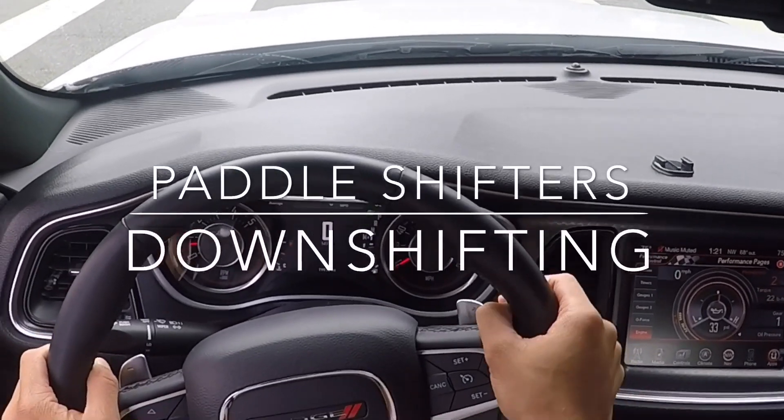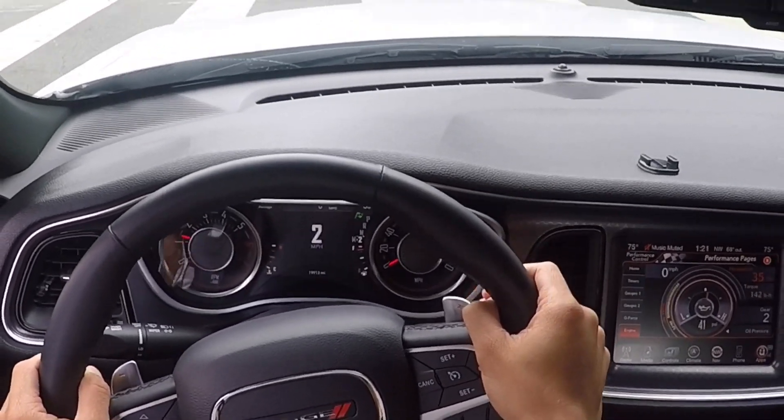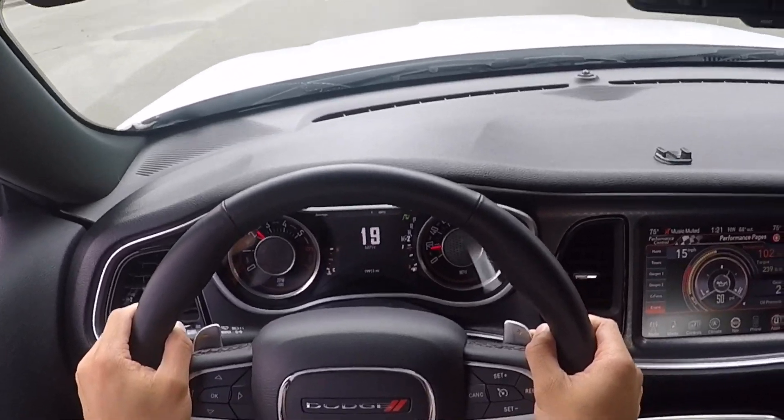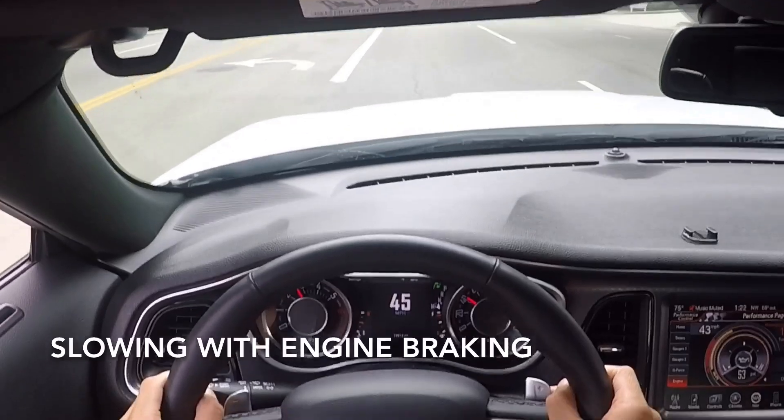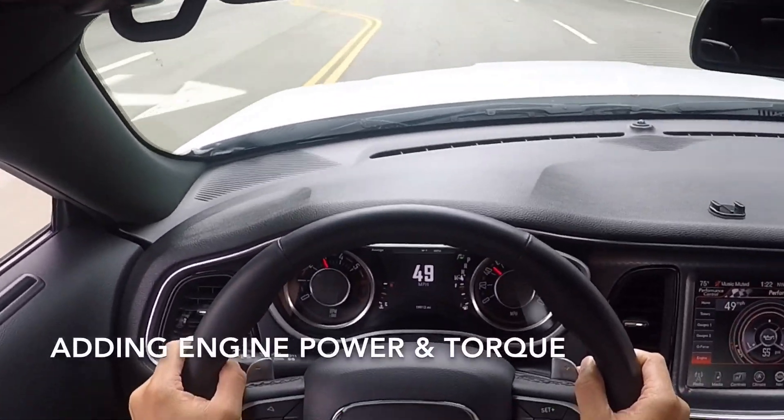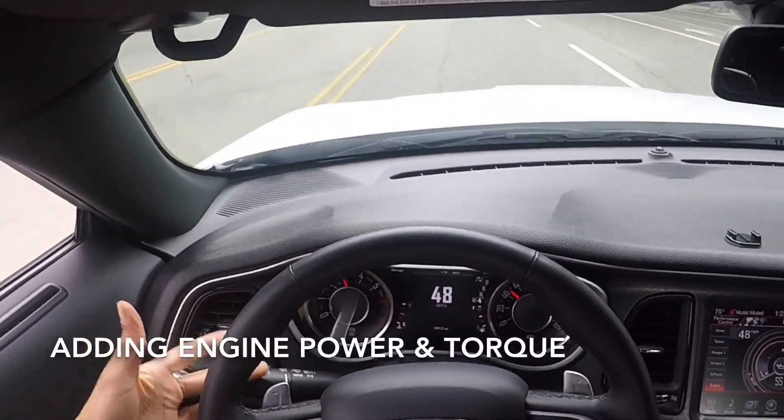Paddle shifters downshifting explained. Using paddle shifters to downshift to a lower gear serves two primary purposes: slowing your vehicle with engine braking, and increasing engine power and torque while accelerating.